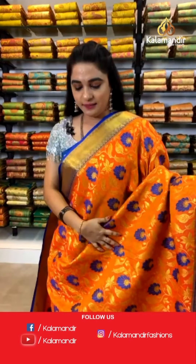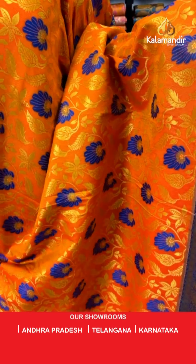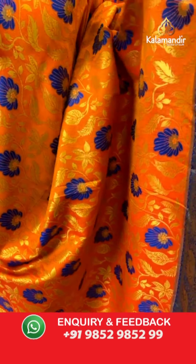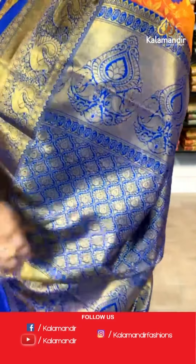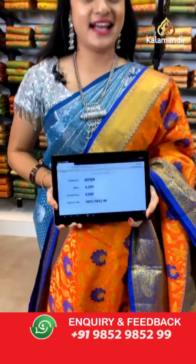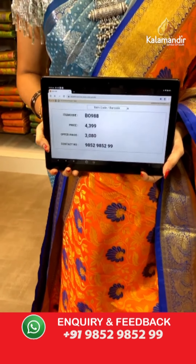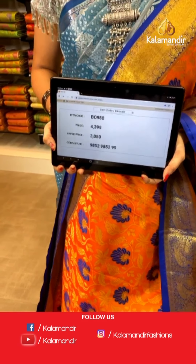Hello Mamata ji, good morning — welcome to Kalamandir Live Show as a new customer! Next saree: very bright orange and purple color — very grand. All over the body we have got floral jaal in golden zari along with meena work. Contrast border with peacocks and cross lines in golden zari. Contrast pallu with intricate leaf floral brocade in golden zari, paired with a contrast kadi brocade blouse. Saree code VO988, actual price ₹4,399, weavers price ₹3,080. For more unique collections and exciting offers, visit our website www.kalamandir.com.